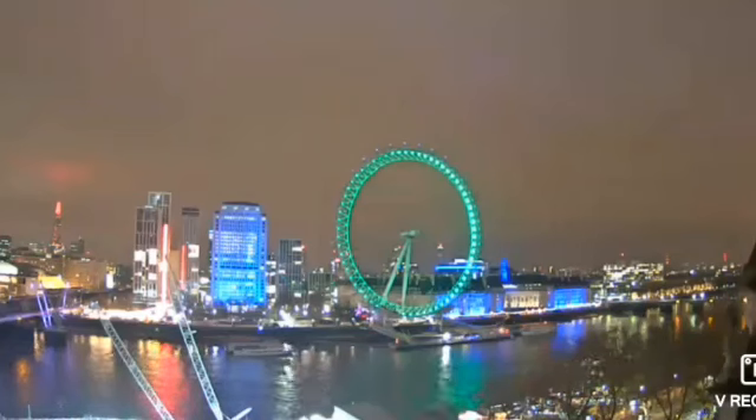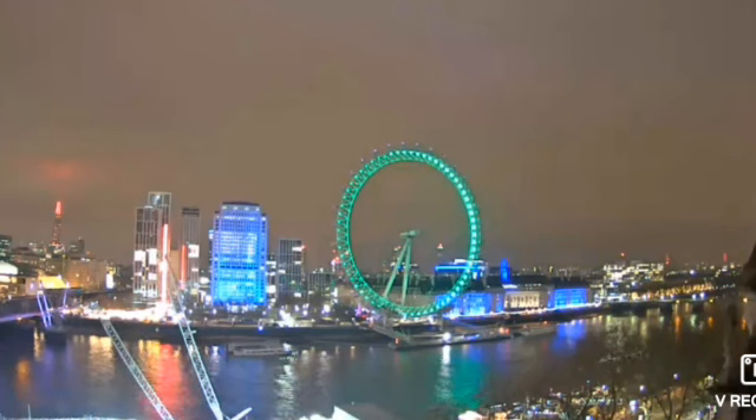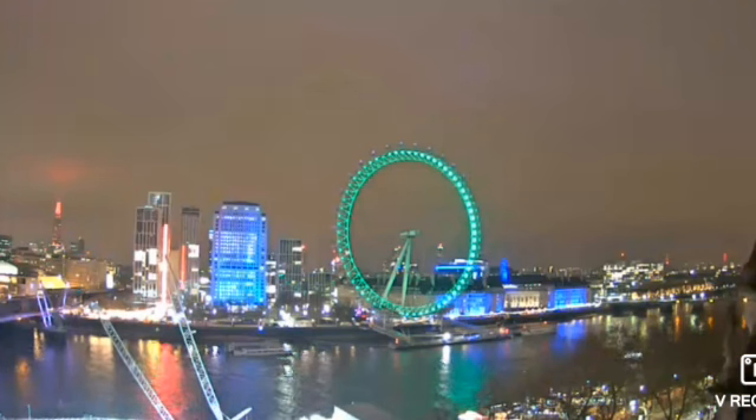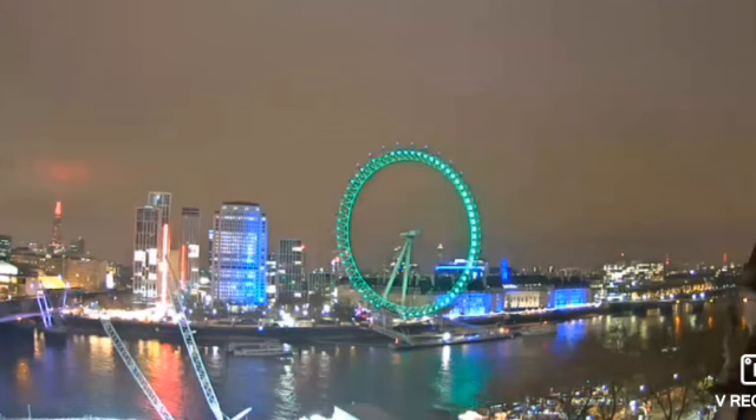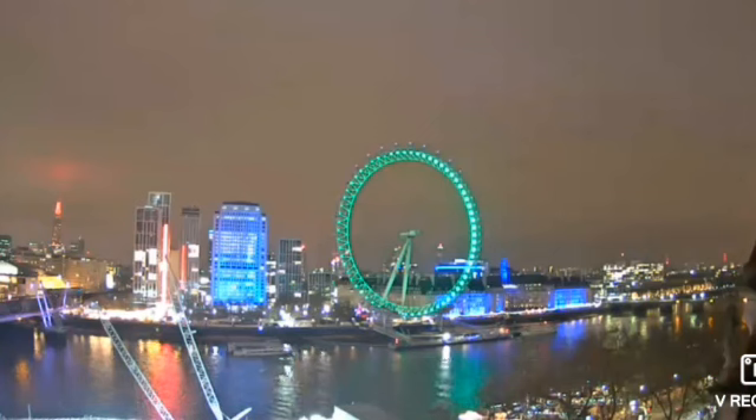Hello guys and welcome back. Today we are here with the second video for this evening — we get a bit more action for this New Year's Eve lighting rehearsal. Less than an hour after I recorded the last one, we get a bit more action. I'm not going to talk throughout the whole video, so I'll leave you with it.